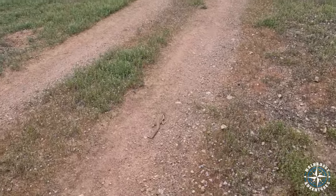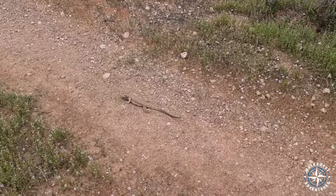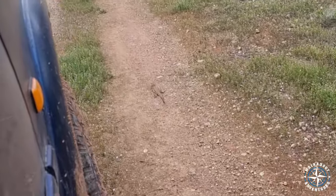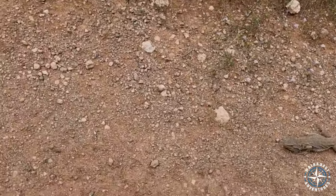Little bit of dragging. Hey buddy! Bye little fella. I'll call him Bert — the bearded dragon.